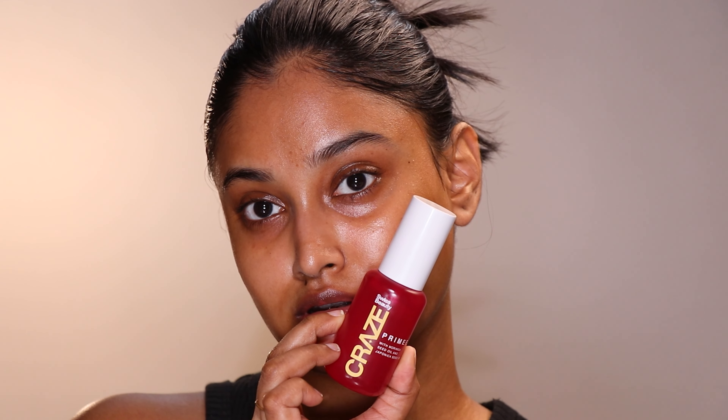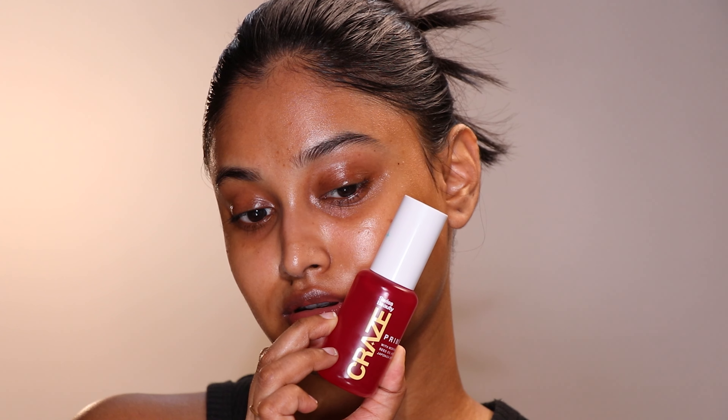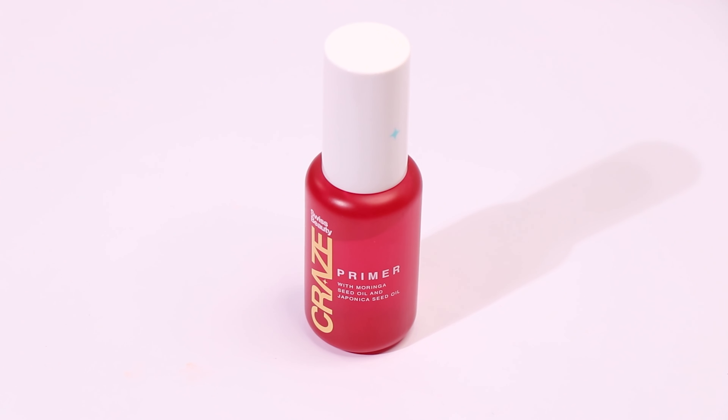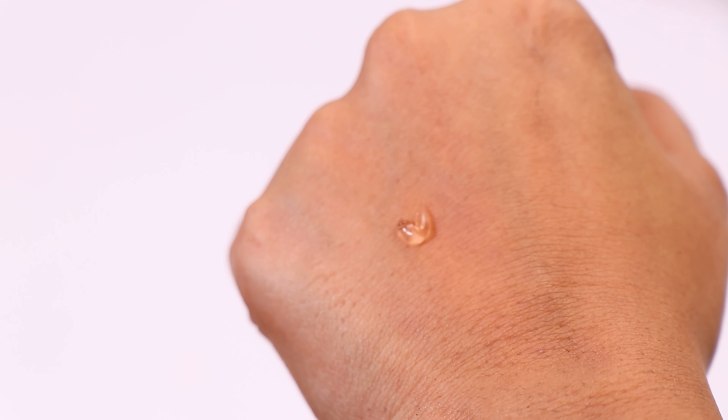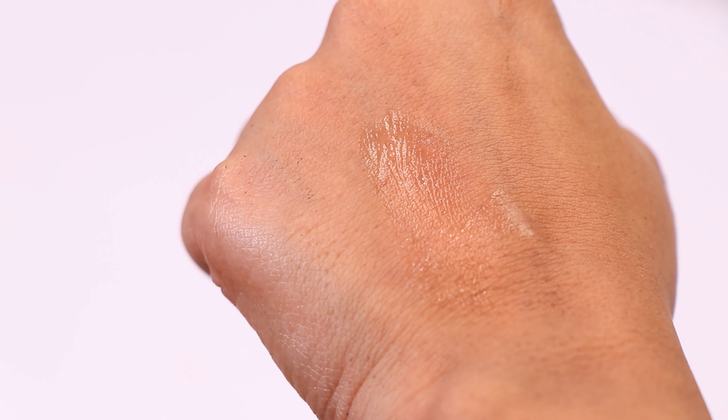I'm gonna try this new product that I got from Swiss Beauty — the Craze Face Primer. This was my first time trying out a silicone-based primer. Supposedly this primer is made for moisturizing and priming at the same time, though I am not big on primers, especially silicone-based ones.